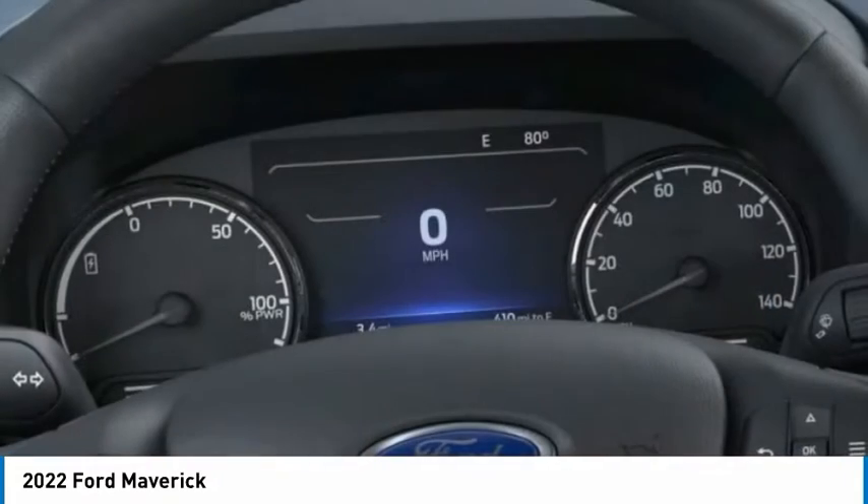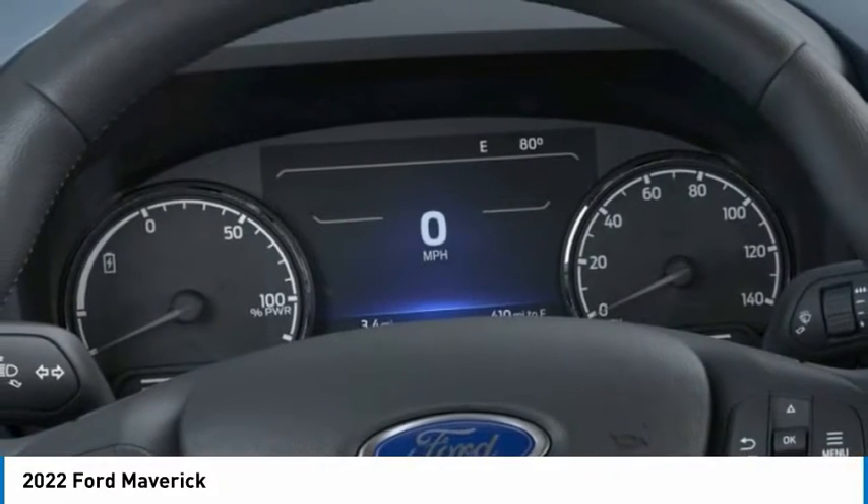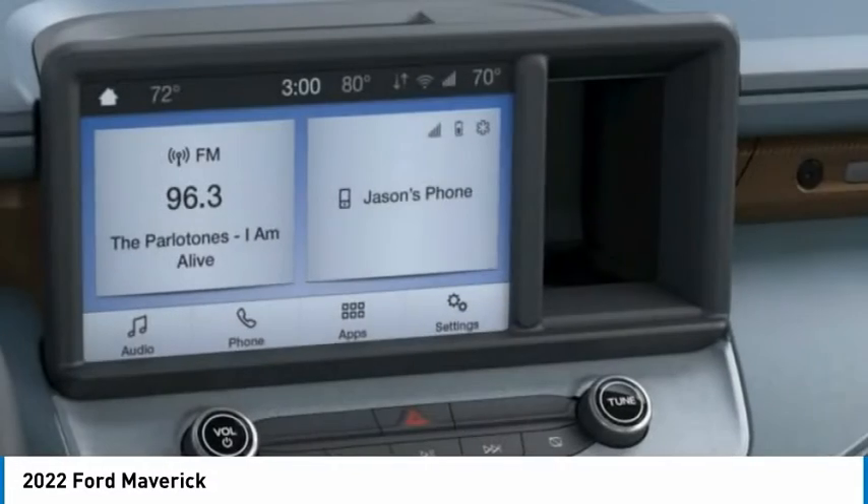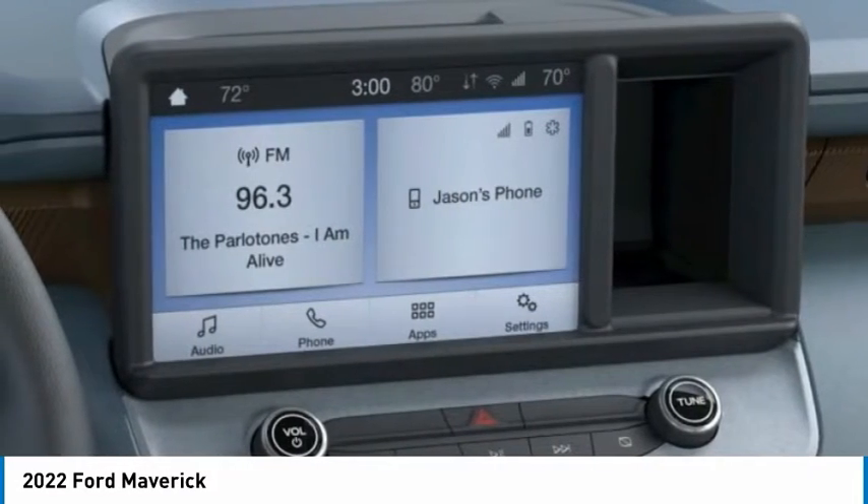Four-wheel disc brakes, LED headlights, privacy glass, front all season tires. A vehicle like this doesn't come along every day. Come in and get it before someone else does.